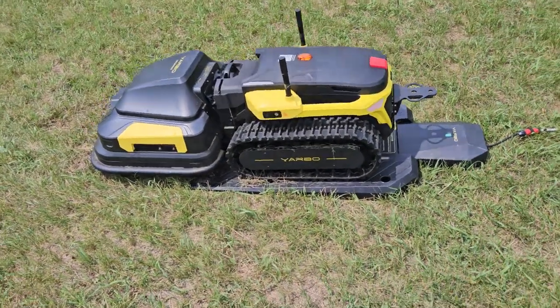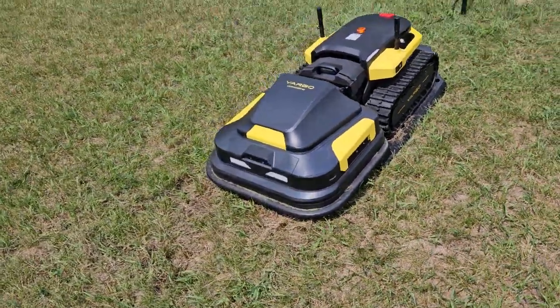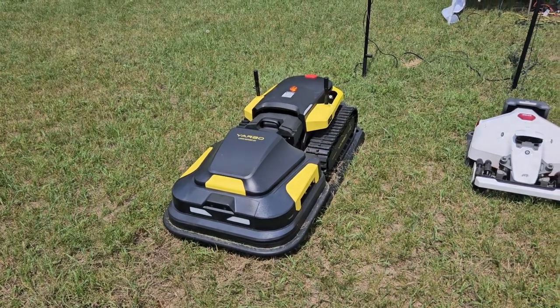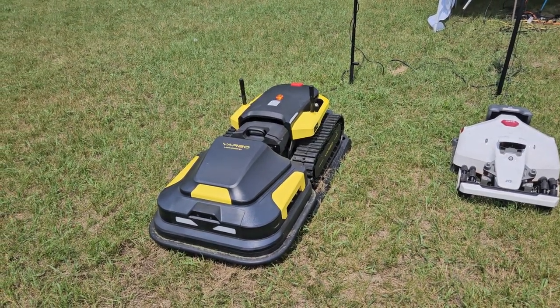I would recommend a garage to create some shade on this. Because I'll have to check the battery temperature, but I guess it's cooking pretty good in there.